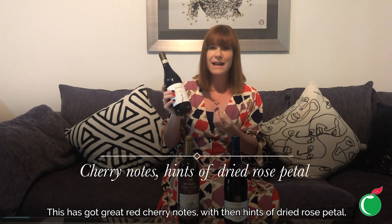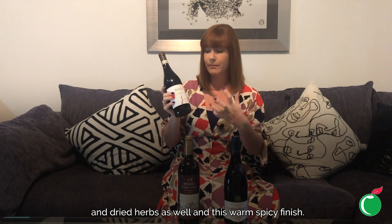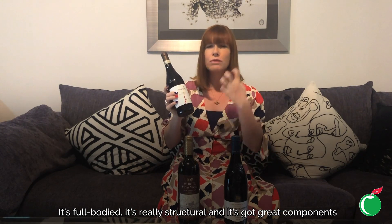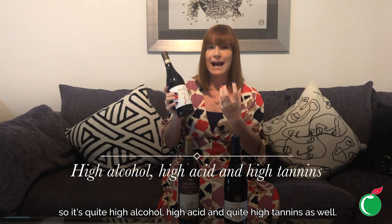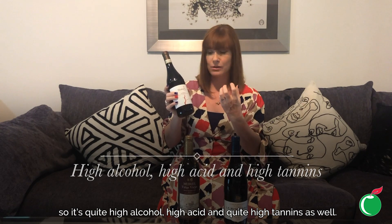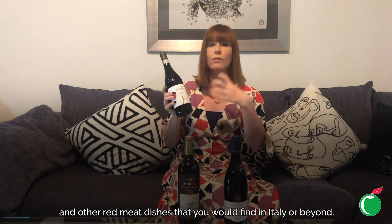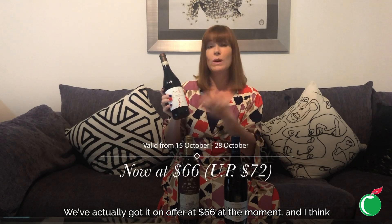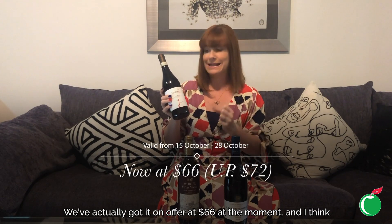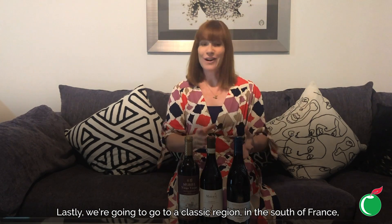This has got great red cherry notes with hints of dried rose petal and dried herbs, and a warm spicy finish. It's full bodied, really structural, and has great components — quite high alcohol, high acid, and quite high tannins. That means it's perfect with things like spaghetti bolognese and other red meat dishes you'd find in Italy or beyond. Normally $72, we've got it on offer at $66 — treat yourself and have a wonderful Italian meal with it.